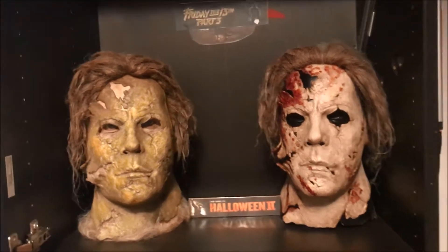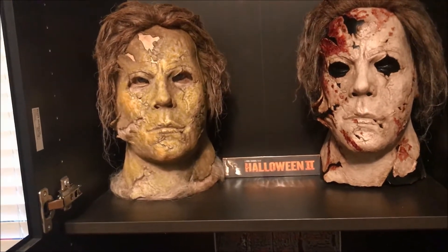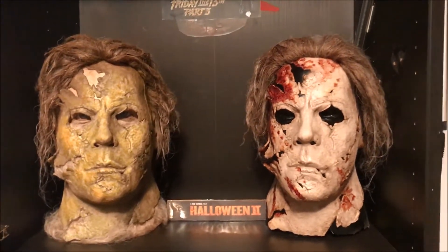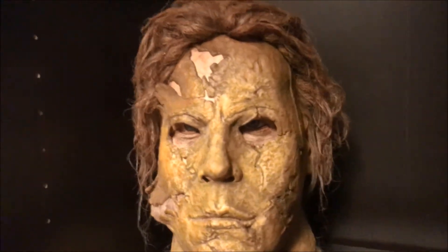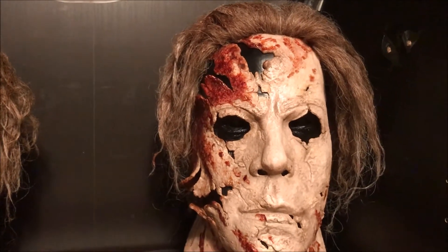Hey guys, another video decided to make for you guys - my whole collection of my Myers, whatever I have of Myers. I have a lot of face sort of stuff, so we're just going to give you a quick collection video so you guys could see what's going on. From the top, we're gonna have my Aged - you guys saw the video, you could check out the video on my other channel. And of course the Dream Sequence.